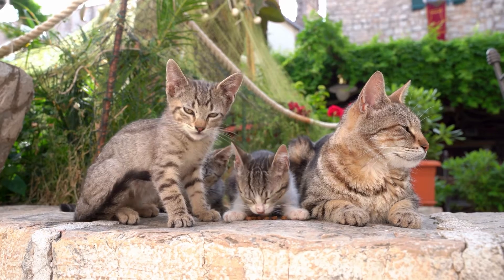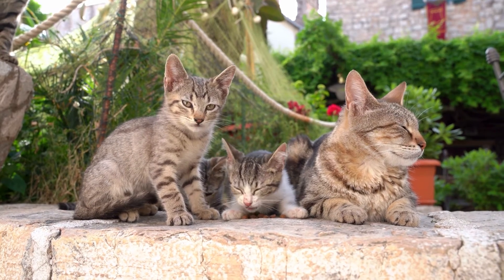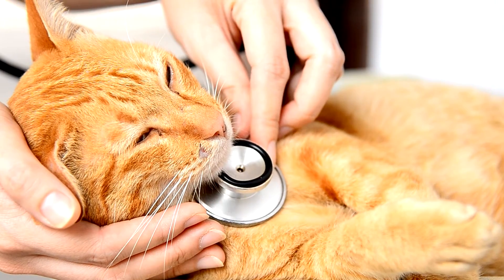Treatment will depend on the severity and the frequency of the symptoms and, as always, should be prescribed by the veterinarian. Antibiotics may be necessary to treat secondary bacterial infections.